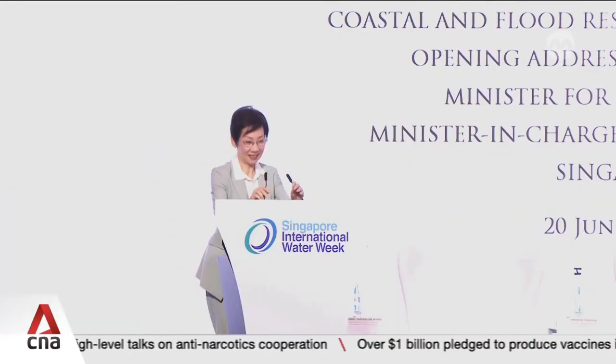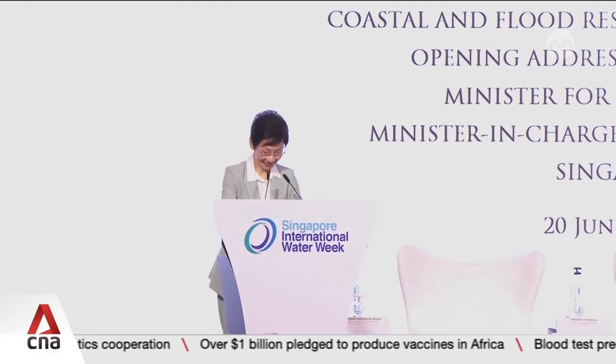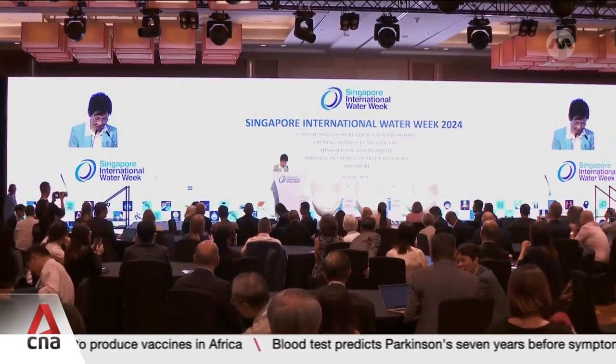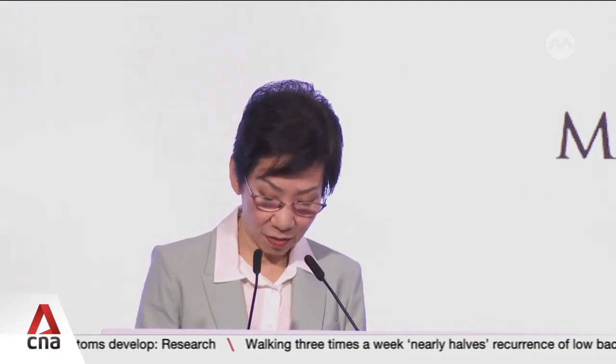The announcement came during the Singapore International Water Week, where Sustainability and Environment Minister Grace Fu underscored how Singapore is susceptible to rising sea levels. Around 30% of our island is less than 5 metres above mean sea level, and potentially affected by the combined impacts of rising sea levels, storm surges and high tides. Enhancing coastal and flood resilience is a complex endeavour that requires new capabilities, skill sets, and coordinated planning and implementation.